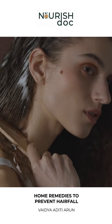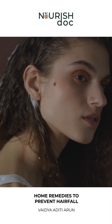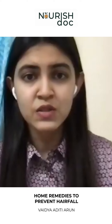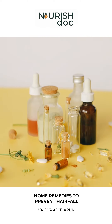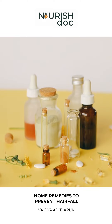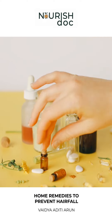Onion juice improves your circulation and has a characteristic growth factor, which is a very important mediator for hair growth and development. Today so many brands have onion hair oil — they have taken it from traditional medicine and ancient herbal remedies and made a business out of it.